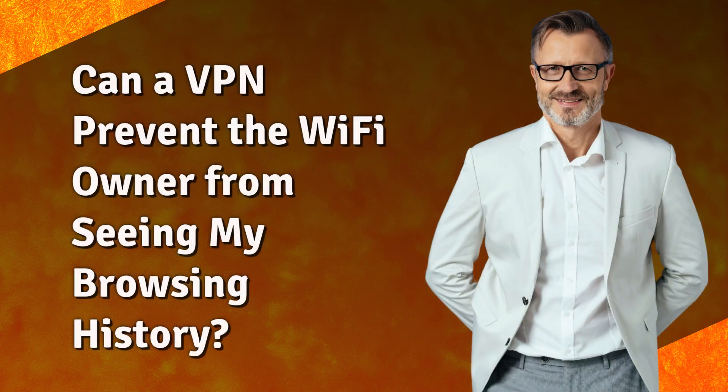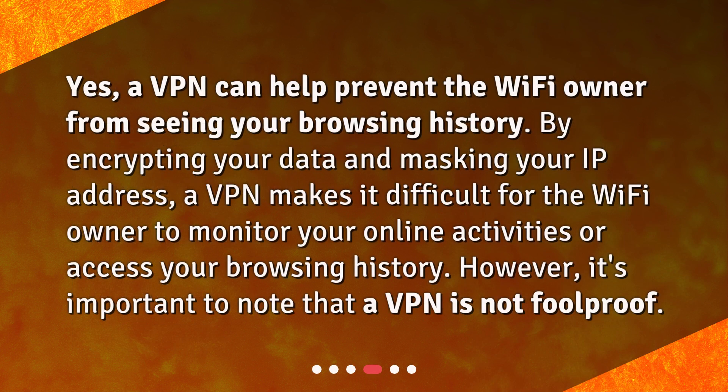Can a VPN prevent the Wi-Fi owner from seeing my browsing history? Yes, a VPN can help prevent the Wi-Fi owner from seeing your browsing history. By encrypting your data and masking your IP address, a VPN makes it difficult for the Wi-Fi owner to monitor your online activities or access your browsing history. However, it's important to note that a VPN is not foolproof.